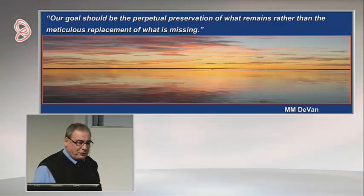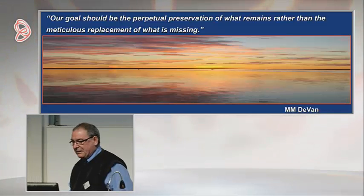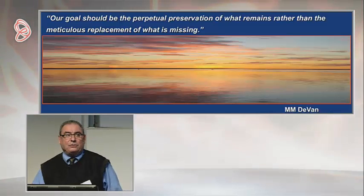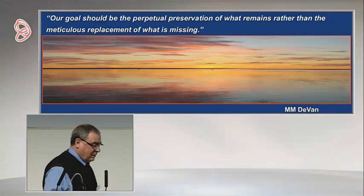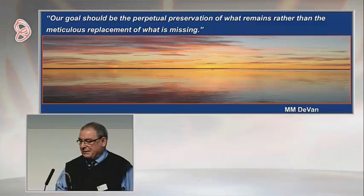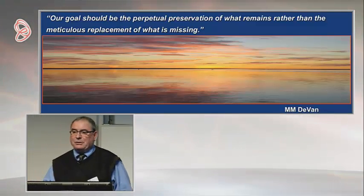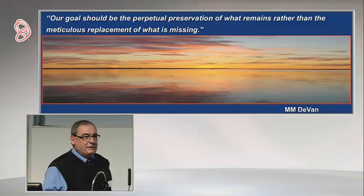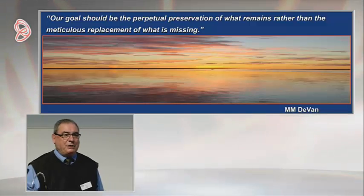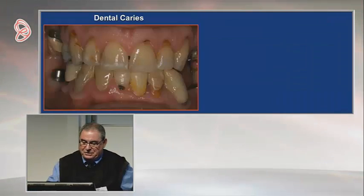This is a very important quote that prosthodontists learn — it's from Muller Devan from back in the 1950s: our goal should be the perpetual preservation of what remains rather than the meticulous restoration of what is missing. I think here in Britain and in Europe you are much more conservative than we've been in America, and I think your approach is the correct approach, rather than having to rebuild everybody back to some mystical ideal.